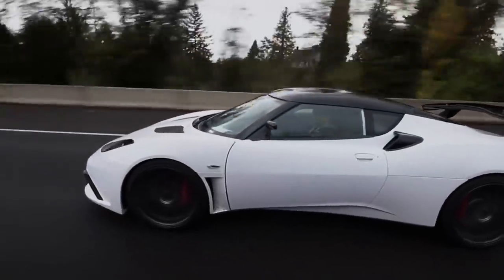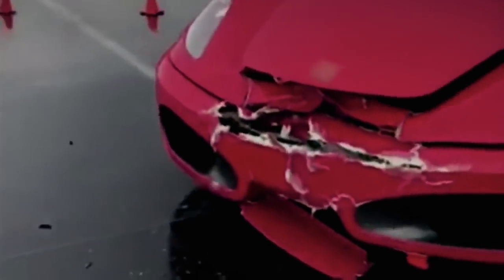Not too shabby. But the rest of these cars are going to need a miracle worker. Doc, what's the prognosis? It honestly doesn't look too bad.